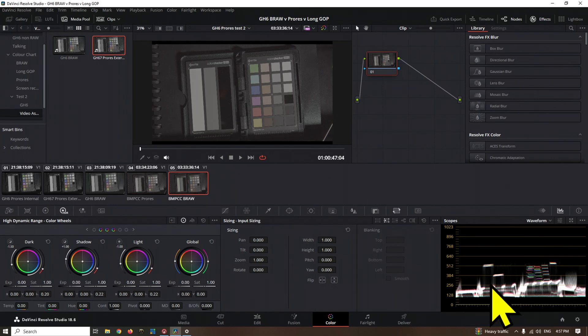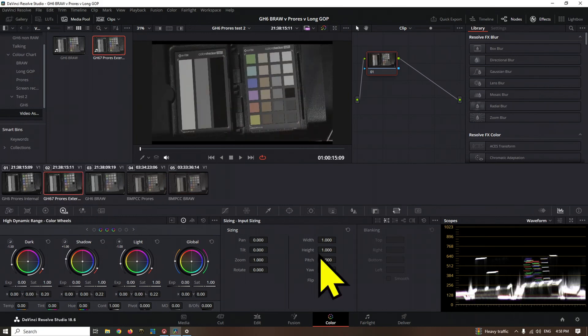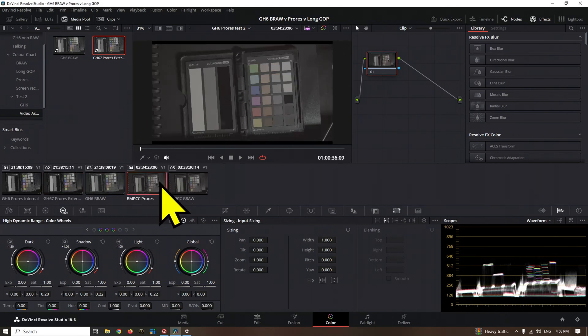If we go B-Raw, there's ever so slight a difference — very subtle. But if you watch the waveforms between the GH6 ProRes and B-Raw, it's a massive change — you can see both ends of the contrast spectrum really being pushed out. Whereas between Blackmagic ProRes and B-Raw there's only a tiny shift — maybe the light dropped off slightly. So it's not happening with the Blackmagic Pocket Cinema Camera.